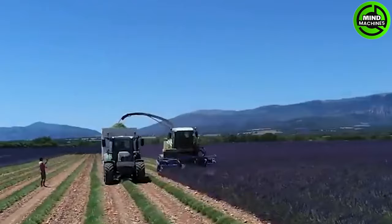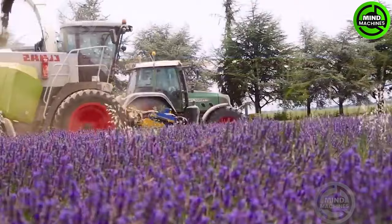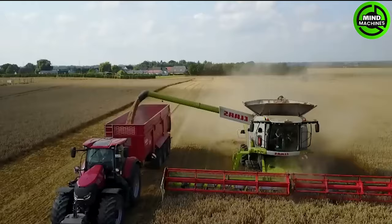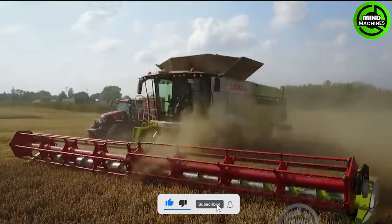This lavender harvester is like a giant fragrant artist, gathering the beauty of the fields in one pass. This harvester is like a silent reaper, gathering the golden grains of the season.